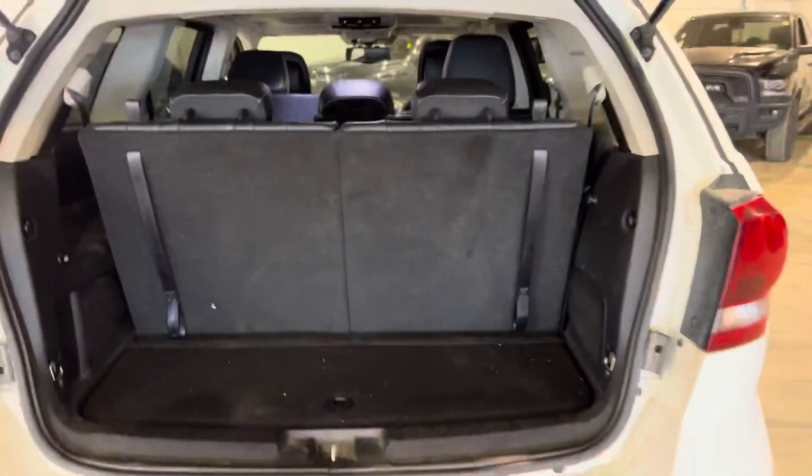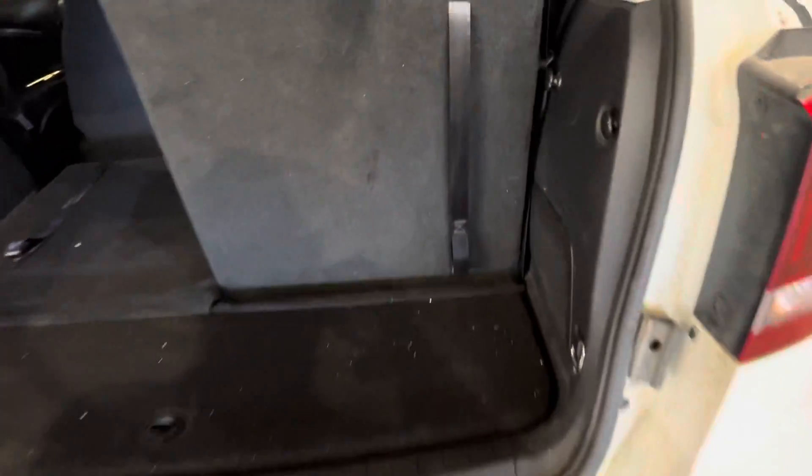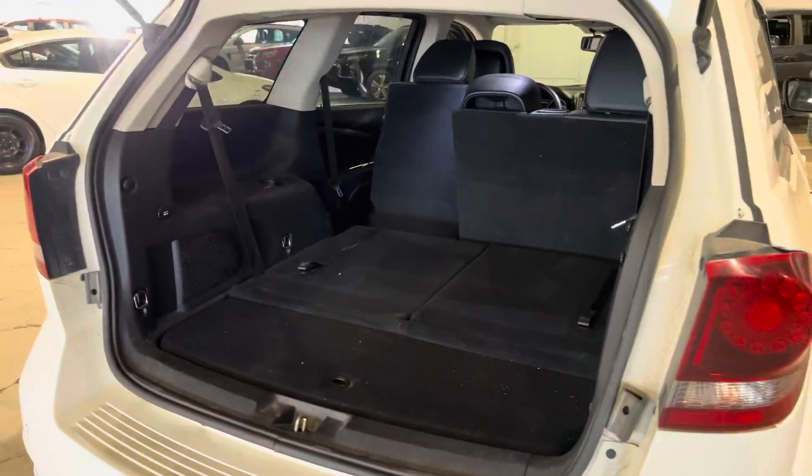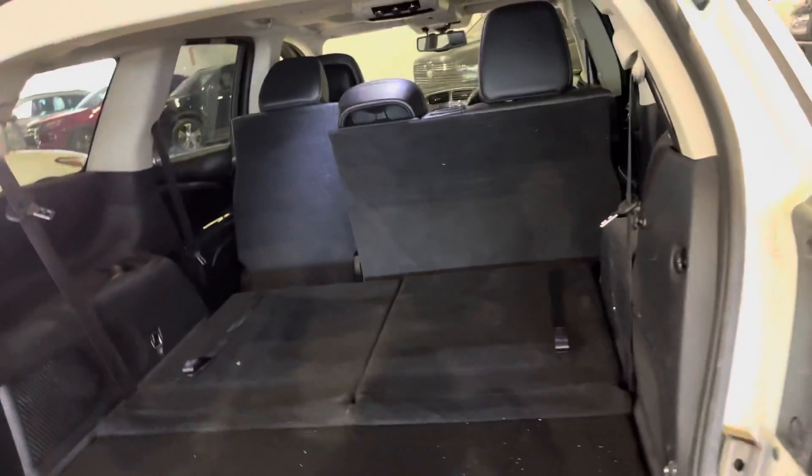Let's open it up — the hydraulics help out. If you're not using your third row seats, you can fold them down by pulling this lever, giving you extra cargo space in the back. Here's the other one folded down as well — tons of room, great for all your Costco trips, road trips, and IKEA trips. Let's close this back up.